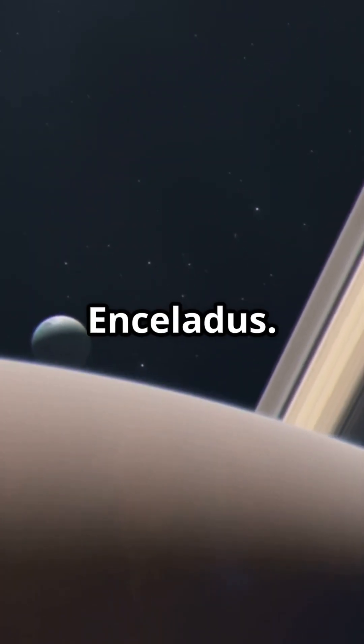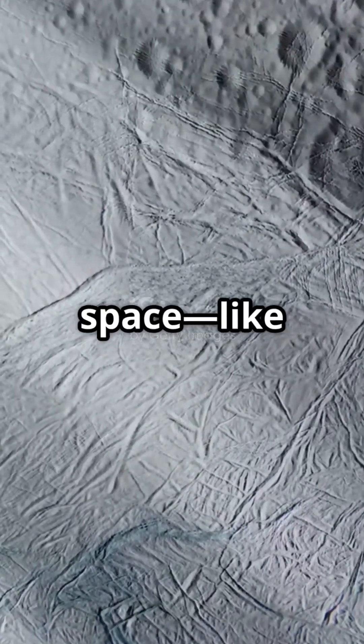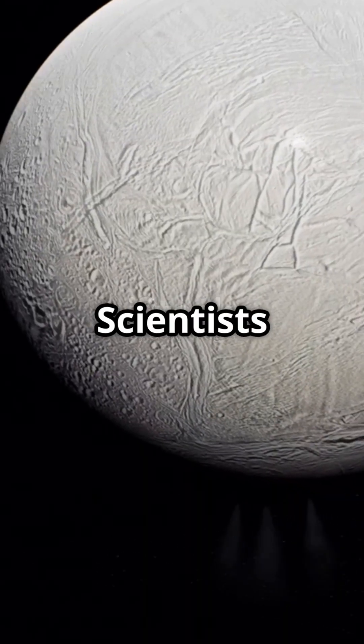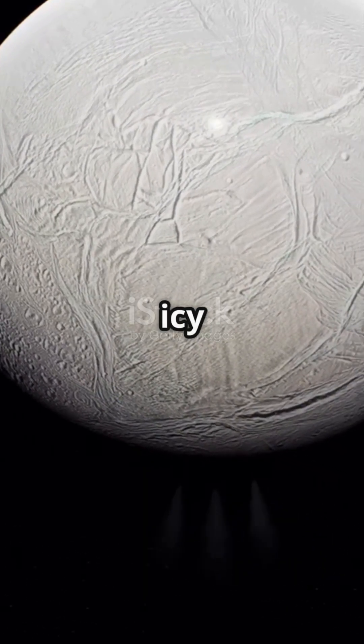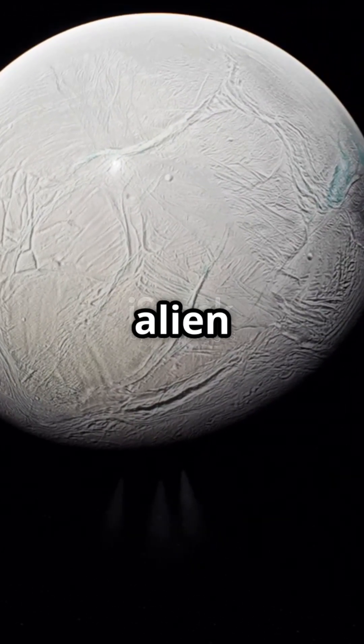Next, meet Enceladus. This tiny ice ball shoots giant geysers out into space, like Old Faithful, but freezing and in zero-g. Scientists think there's a whole ocean hidden under its icy surface, which could maybe, just maybe, support alien life.